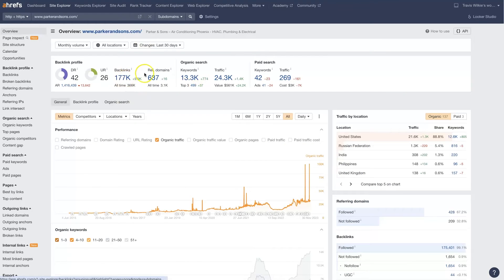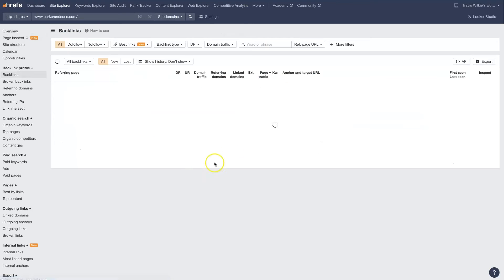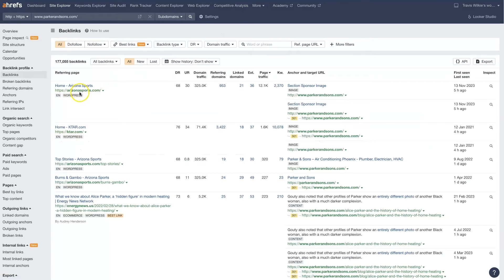The same thing goes with their backlinks. You can open up all the backlinks they have and start looking through those. For example, ArizonaSports.com looks like a pretty good one — maybe we should see if we can get listed on that website somehow. It's not directly related, but it is like a local website. You get the idea.